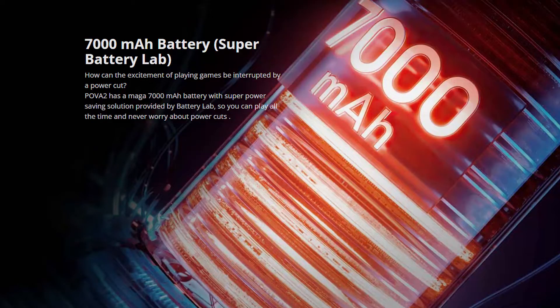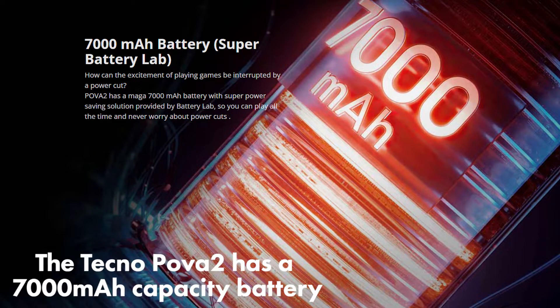Smartphone batteries and charging speeds improve over time. These days, you cannot find a smartphone with less than 4,000 mAh of battery capacity. Now you can see charging speeds as fast as 18W, 33W, 65W, and even 120W. Charging on smartphones is so good now that it can compete with laptops.